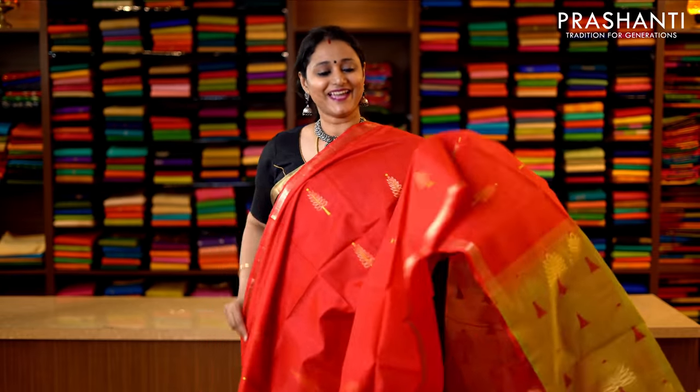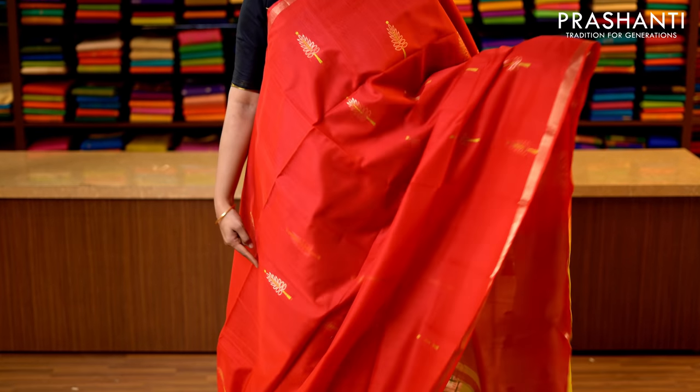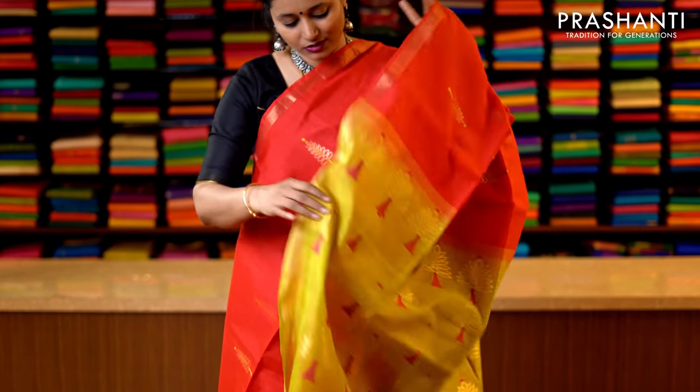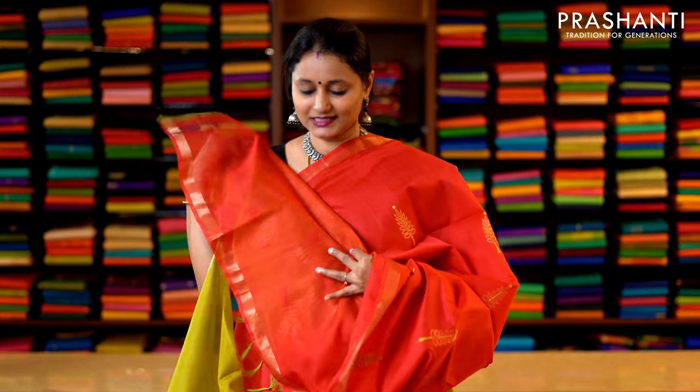Red and green — a bright and beautiful colour with simple piping zari borders on either sides. The body has got thread and zari woven floral buttas running throughout the saree, with a beautiful butta style pallu — that's the pallu. And this has got a running blouse in red — that's the blouse. Priced at 3950.